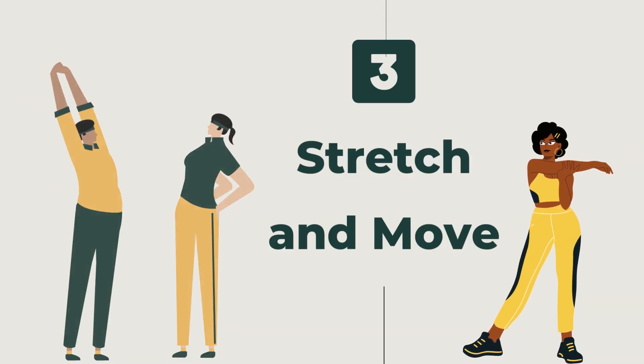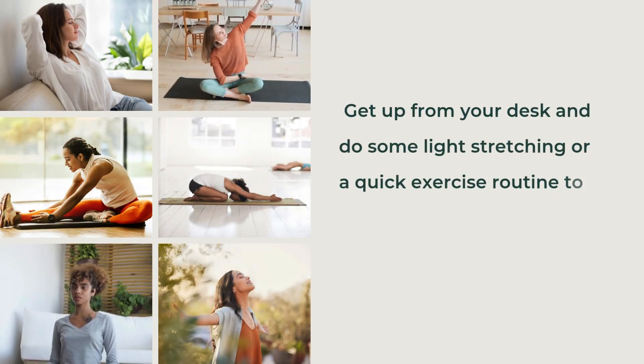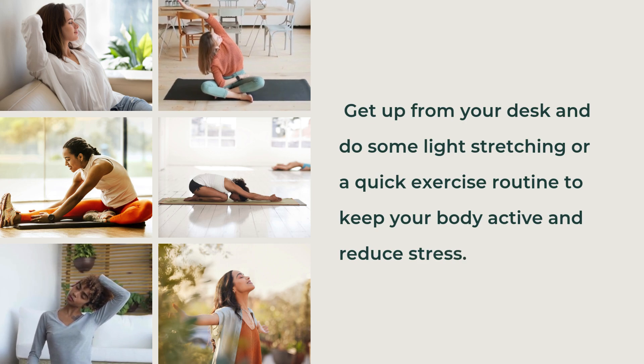Third, Stretch and Move — get up from your desk and do some light stretching or a quick exercise routine to keep your body active and reduce stress.